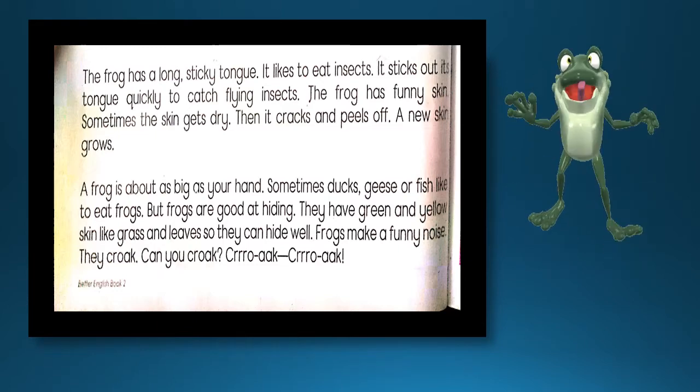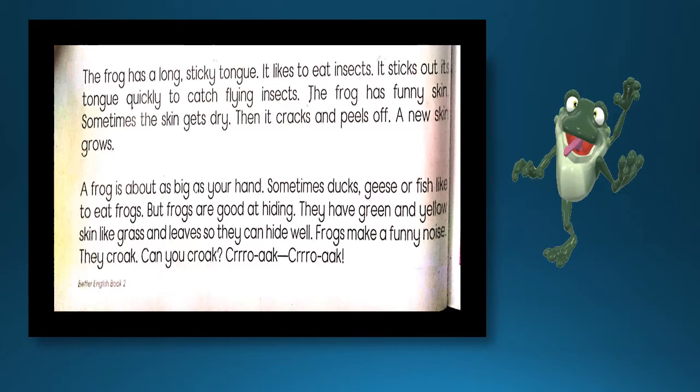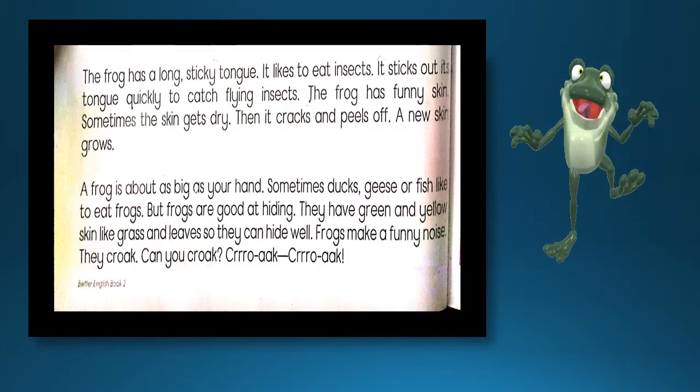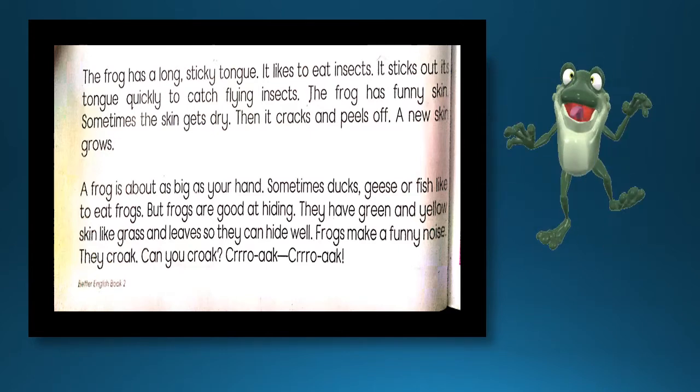But frogs are good at hiding. لیکن مینڈک چھپنے میں بہت اچھے ہیں۔ They have green and yellow skin like grass and leaves, so they can hide well. مینڈک کا رنگ سبز اور پیلا ہوتا ہے جو کہ گھاس اور پتوں جیسا ہے، اس لیے یہ آسانی سے چھپ جاتے ہیں۔